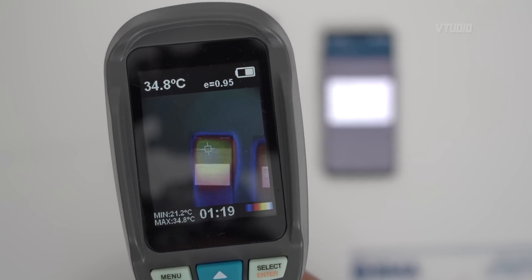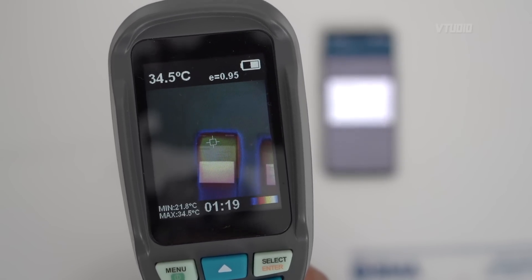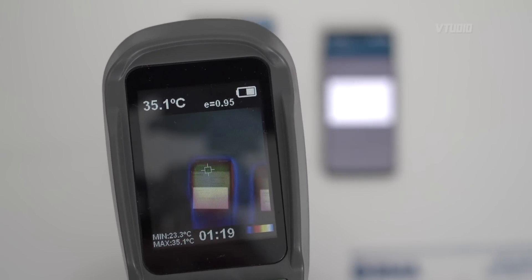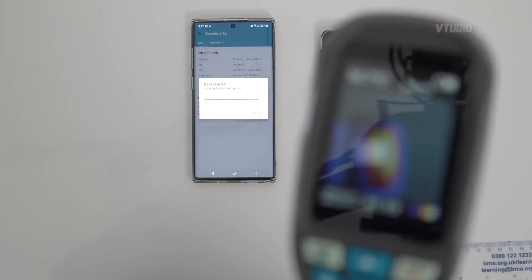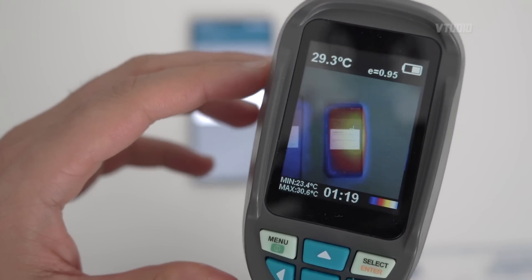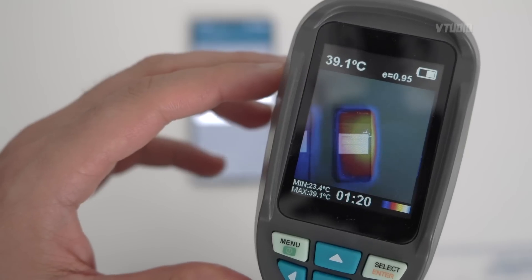So as the test finishes, 90% — the highest — the Note 10 Plus is 35 degrees. And the S9, you can see the heat has pretty much encompassed the whole of the phone and it's hit 40 degrees. What about software?